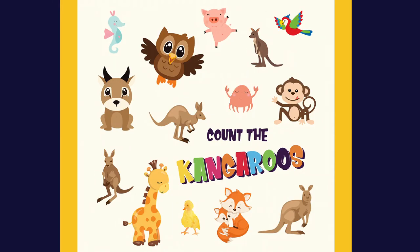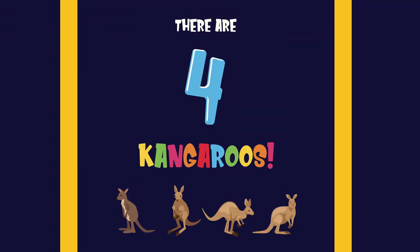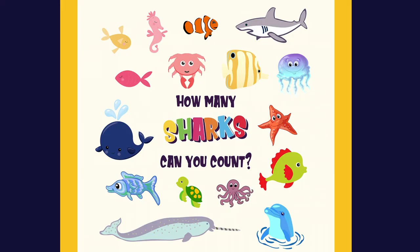Count the kangaroos. There are four kangaroos. One, two, three, four. How many sharks can you count?